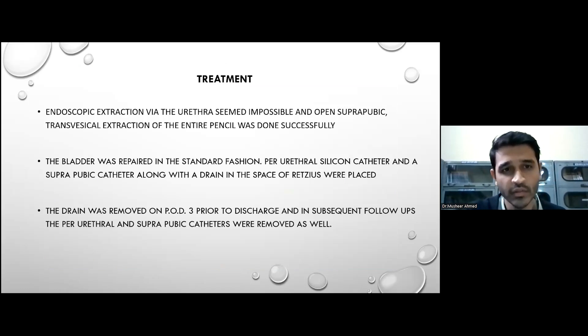Regarding the treatment, endoscopic extraction via the urethra seemed impossible, and suprapubic transcystic extraction of the pencil was done successfully. The bladder was repaired in a standard fashion. A urethral silicone catheter and a suprapubic catheter, along with a drain in the space of Retzius, were placed. The drain was removed on post-operative day three prior to discharge, and in subsequent follow-ups, the urethral and suprapubic catheters were removed as well.